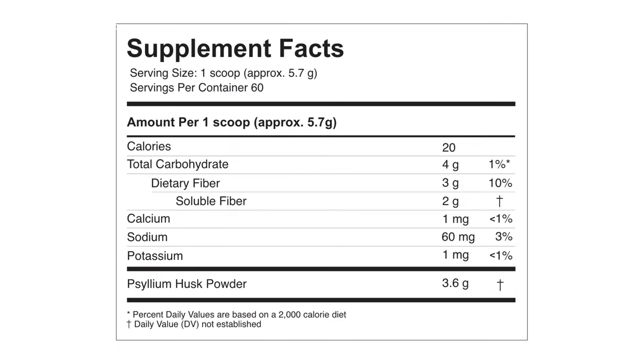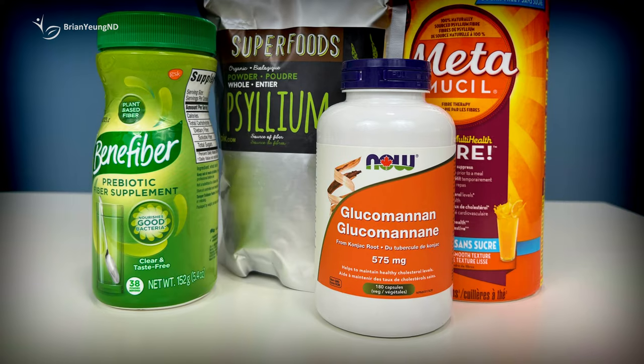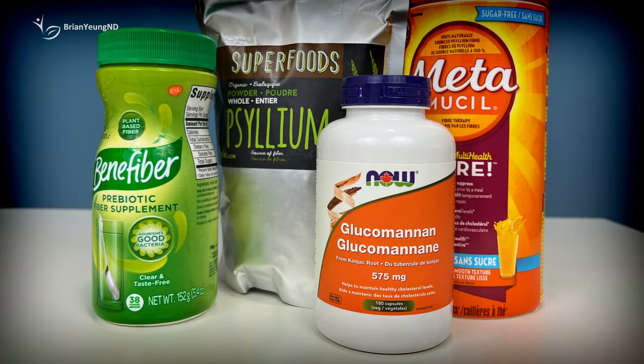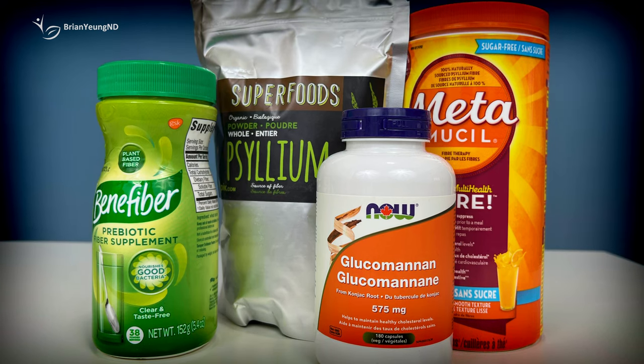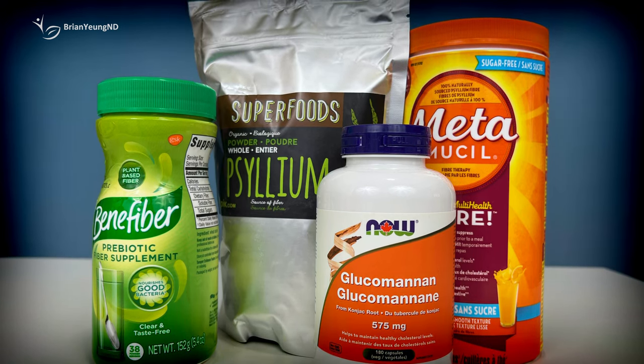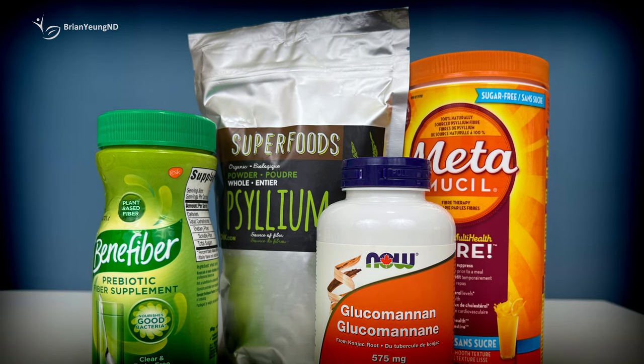The only active ingredient in Colon Broom is powdered psyllium husk, a commonly used soluble fiber supplement. Like many other soluble fibers, the primary way it helps with weight loss is by suppressing your appetite and creating bulk in the stomach when mixed with liquid, filling your stomach up without significantly adding more calories to your diet.